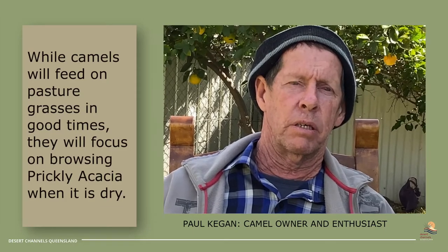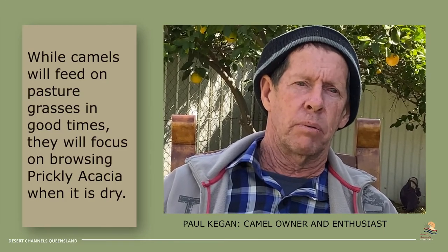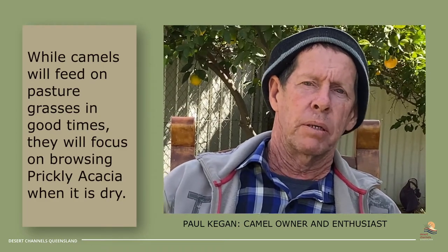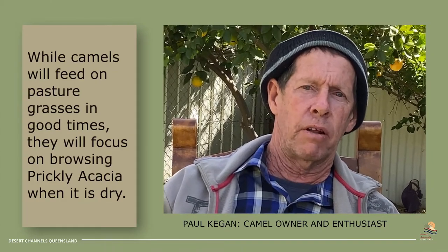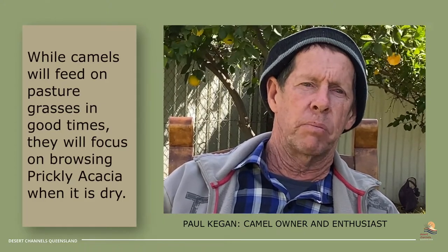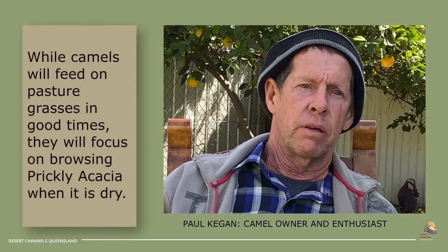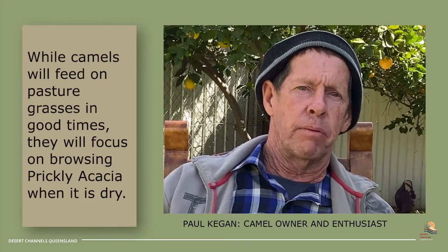You can see across a lot of areas where the camels have got the trees levelled off at the top and they keep tapping away at it, and there's no flower or seed on the trees at all. In just one particular paddock at Newkin, you could see where they levelled the top of the trees and the flower and seed was very minimal.